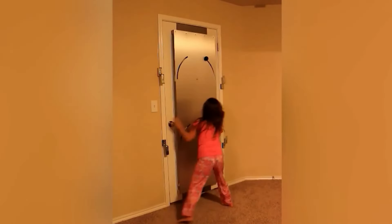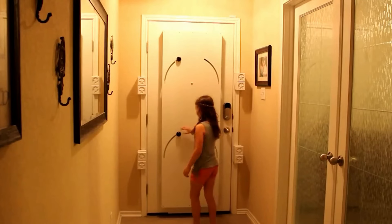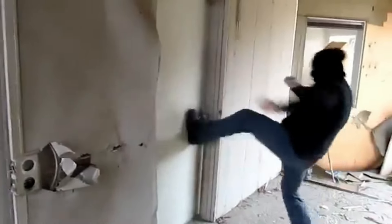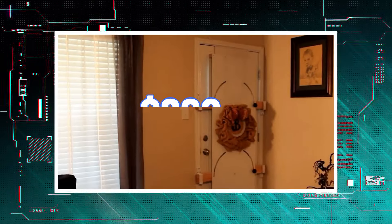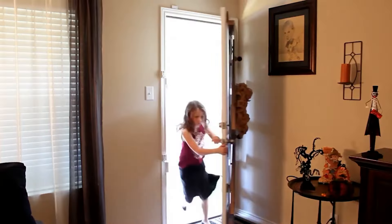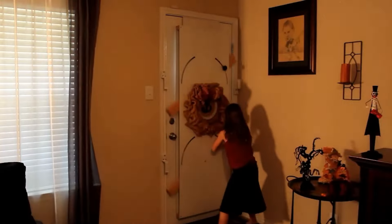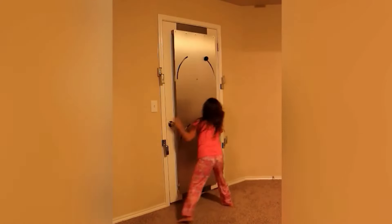These barricades are a proactive measure, allowing you to secure your home particularly when you're most vulnerable — while sleeping, showering, or during any private moment. At around $600, the Door Shield is a smart investment in your family's safety, offering you the reassurance that your home is a safe and secure sanctuary.